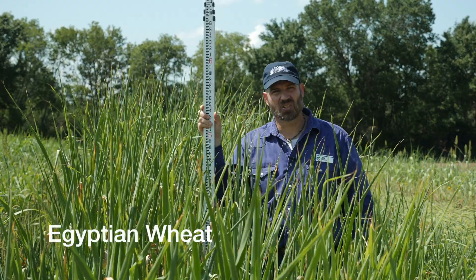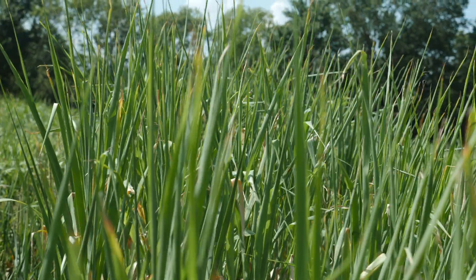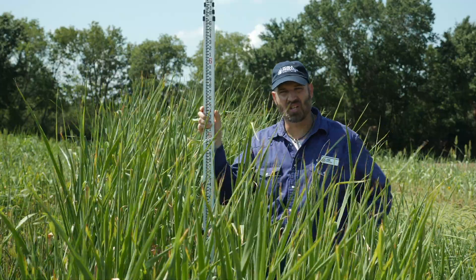This plot is Egyptian wheat, which is not wheat. It's actually in the sorghum genus. It will get very tall and produce a lot of biomass. It has not started flowering yet, but it will later this summer.